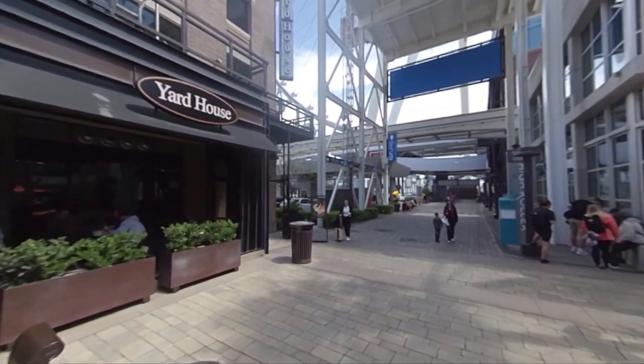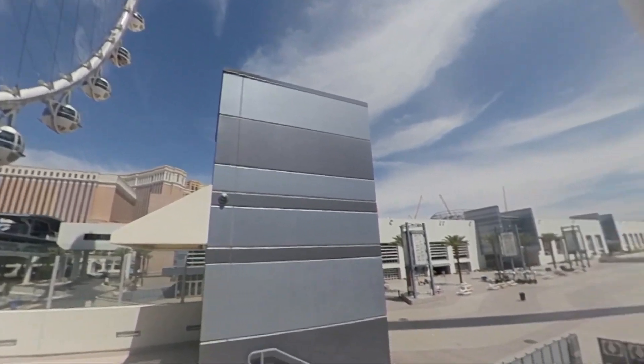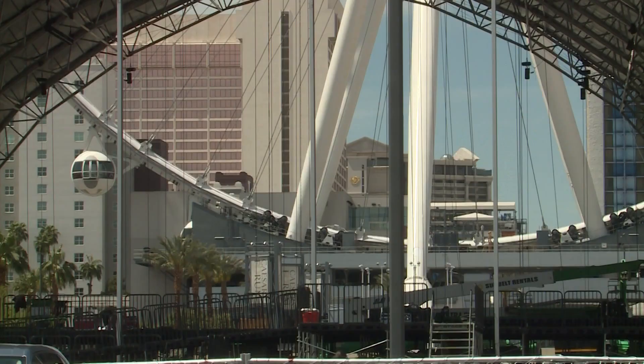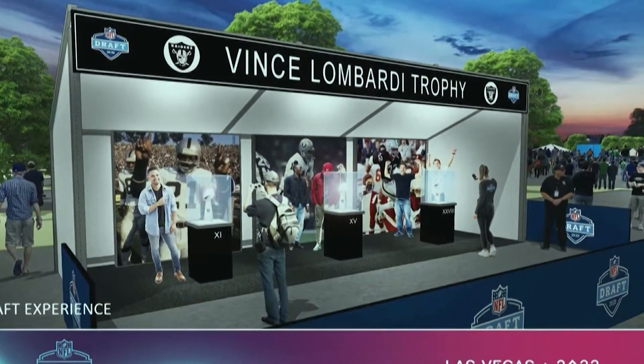Take a walk down the Link Promenade to the High Roller. Walk under it and you will be in the NFL Draft Experience. This massive tent along with other stages are already being set up. In two weeks you will find exhibits, activities, shops, and experiences where you can see Super Bowl rings and much more.